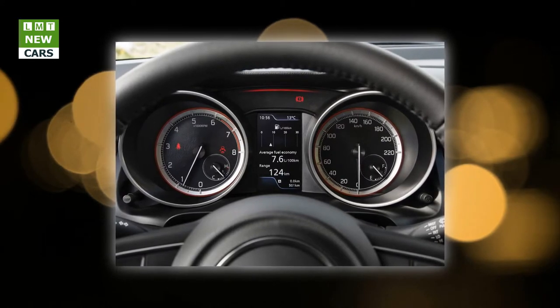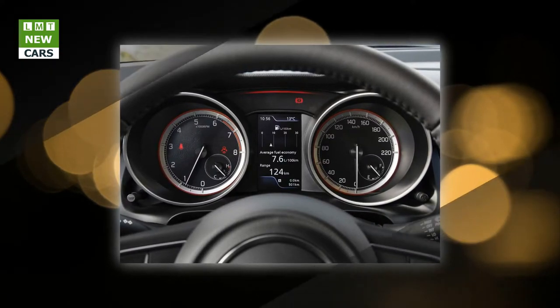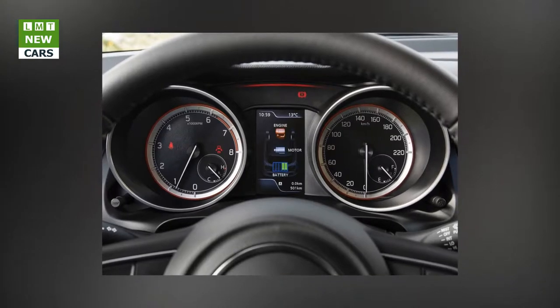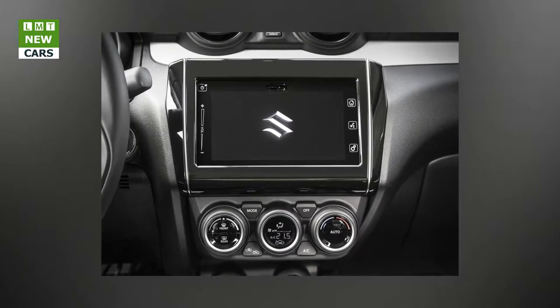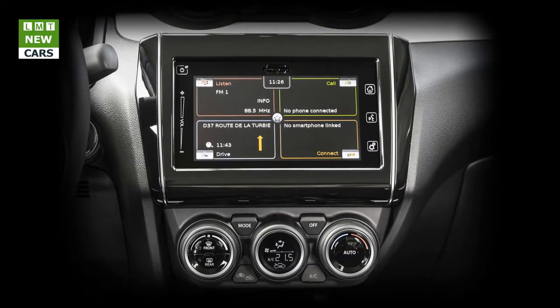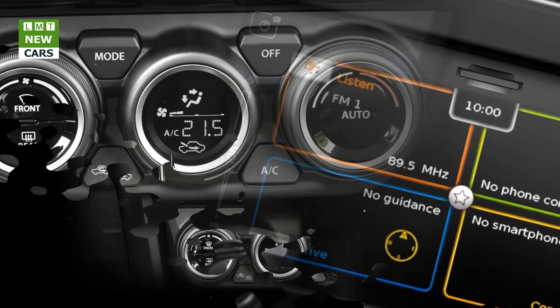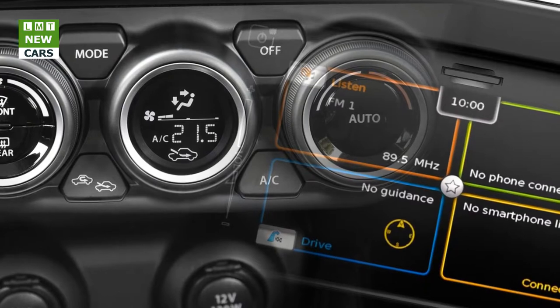The Swift adopts Suzuki's Total Effective Control Technology (TECT) concept, providing a high level of collision safety through collapsible structures that absorb impact energy, a frame structure that effectively disperses impact energy, and a rigid cabin structure. Safety features include ESP electronic stability program and front, side, and curtain airbags. The new Swift SZ5 features Suzuki's first use of an advanced forward detection system combining a monocular camera and laser sensor for autonomous emergency braking, lane departure warning, high beam assist, and — via millimeter wave radar — adaptive cruise control.